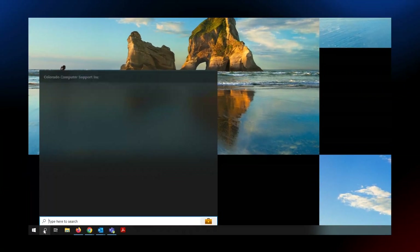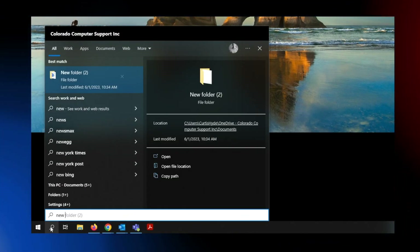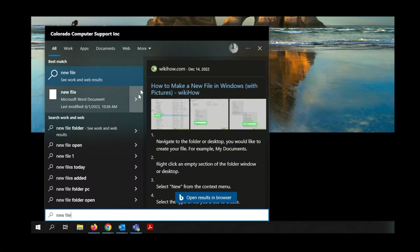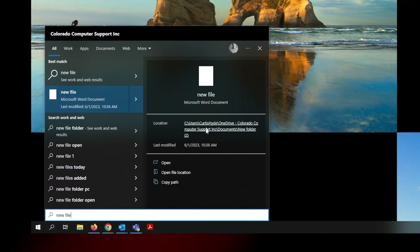So when you're on your screen, go ahead and click the search bar on the bottom of your window, type in the file name — I just called it "new file." Click the side caret right there. It's going to then open where the file's at and then you're going to see where it says "location." Click the location.